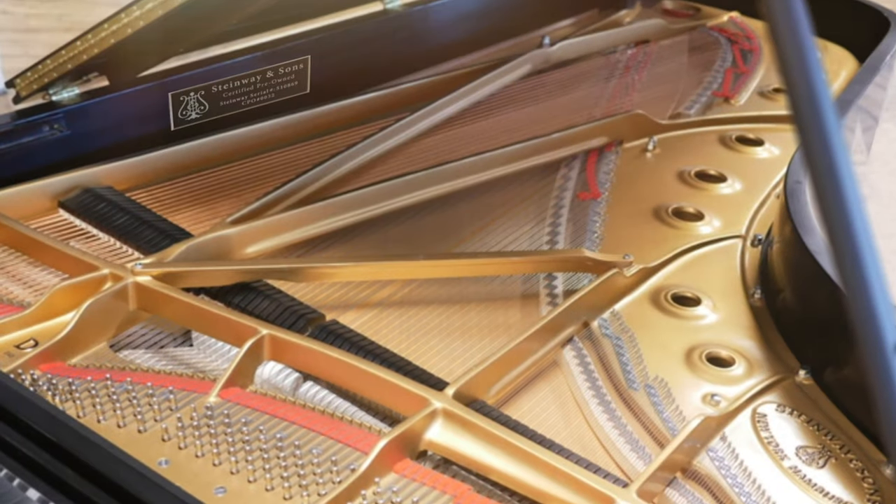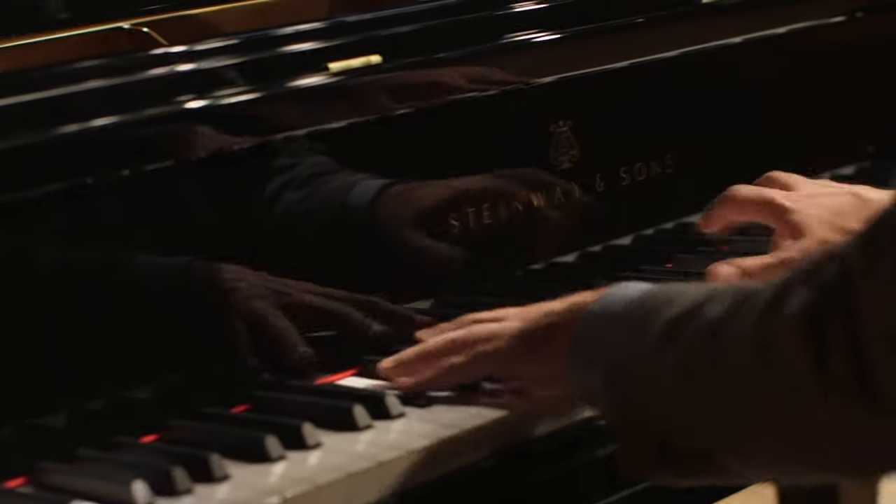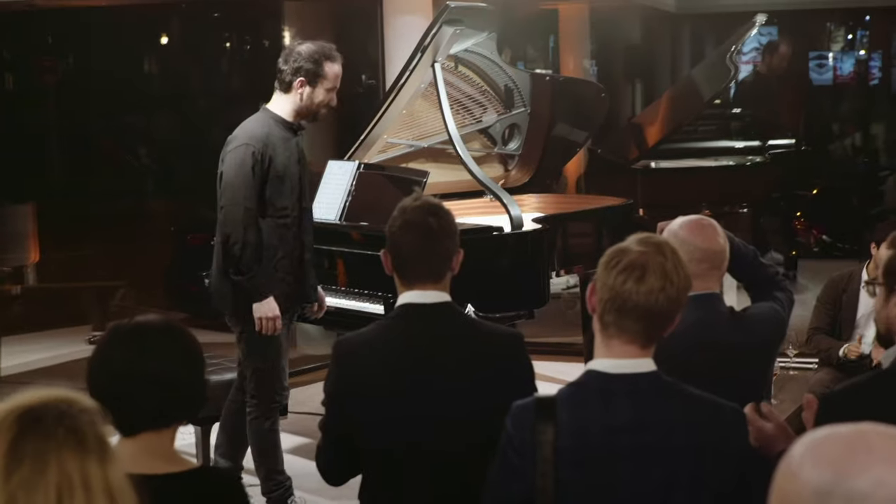Certified Pre-Owned Steinways provide the incomparable tone, responsive touch, and investment value associated with a genuine Steinway piano.